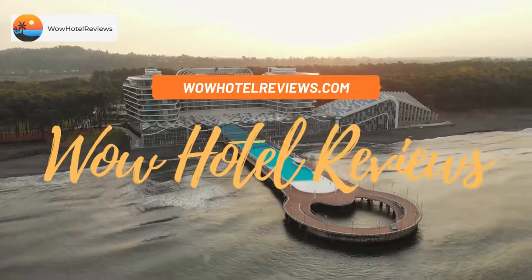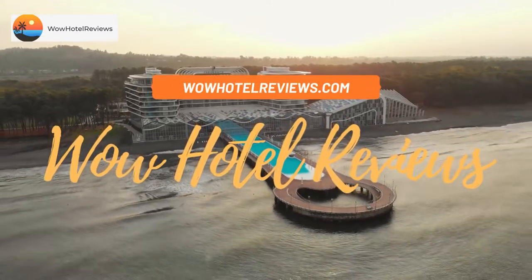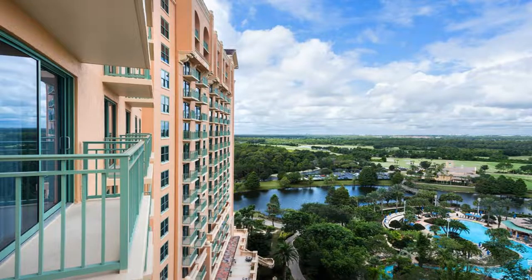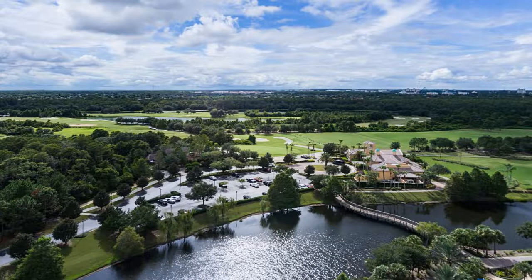Hello guys, welcome to Wow Hotel Reviews. Today I am reviewing J.W. Marriott Orlando Grande Lakes. It's a 5-star hotel. Please use our booking.com link in the description to book the hotel and get special pricing.